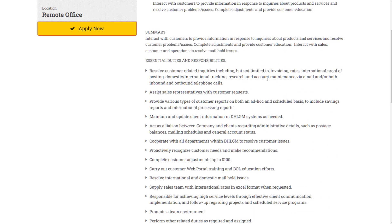You will be doing email and phone related customer support. This is going to cover things like invoicing rates, international proof of posting, domestic and international tracking, research, and things like that. You may also assist sales reps with customer requests.